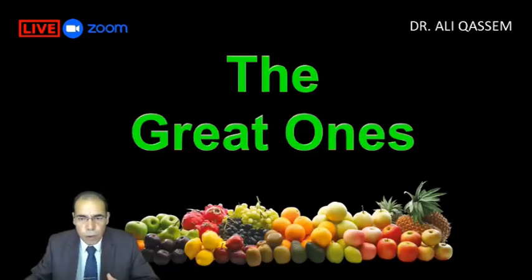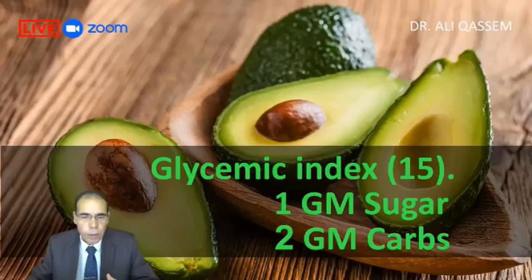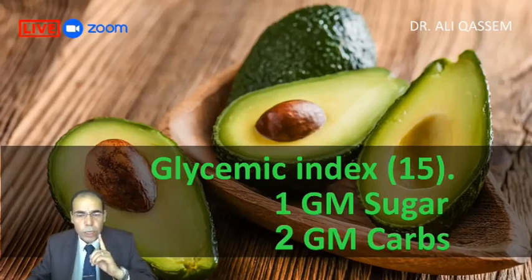The great fruit I recommend for everybody — number one, the king — that is avocado. Avocado's glycemic index is only 15. Per 100 grams, it contains only one gram of sugar and two grams of carbs.